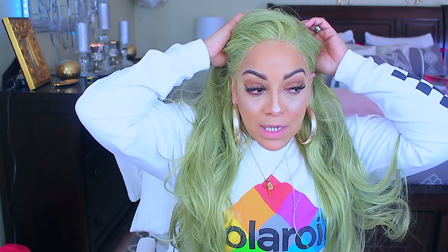It does tangle a little bit as I'm styling it, but I will say this about this synthetic lace wig — they did a really good job on the hairline. It's not all thick and big at the hairline. This color is cute though! I never would have seen myself wearing this color, but it's different, it's cute.